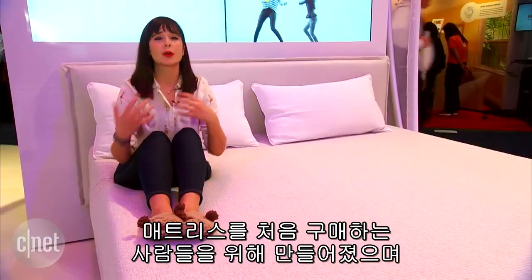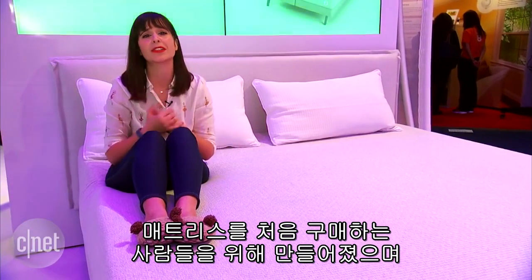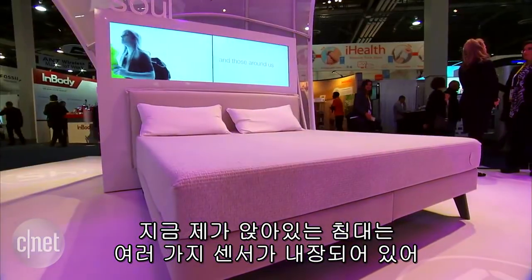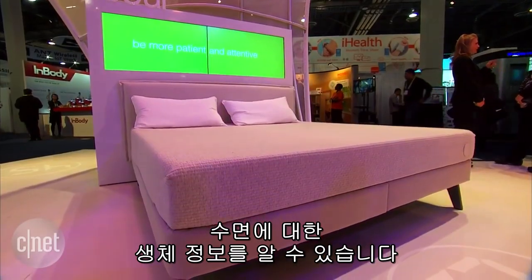It's designed for people who are just getting into the mattress industry, buying a mattress for the first time, and want to figure out how to have a better night's sleep in the smartest way possible. The bed has all sorts of built-in sensors that give you biometric data about your sleep.